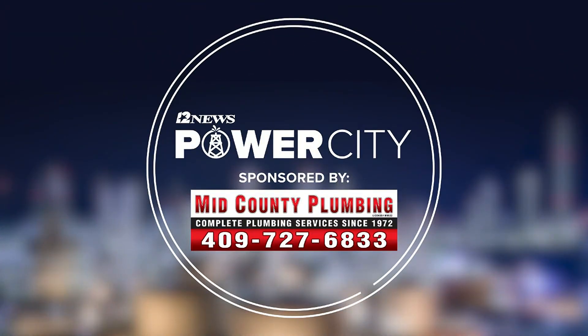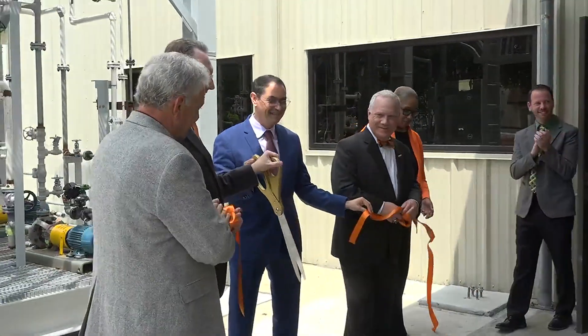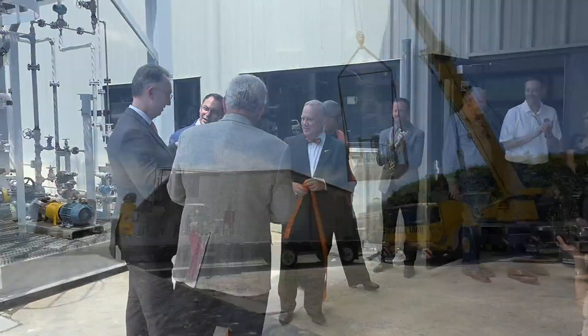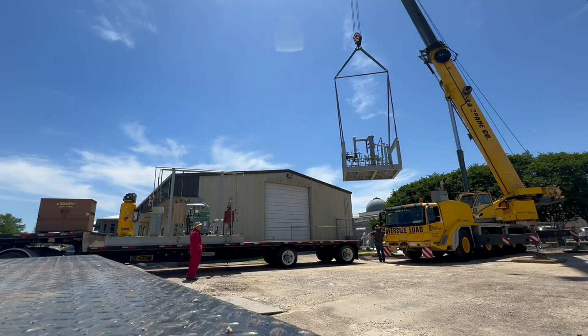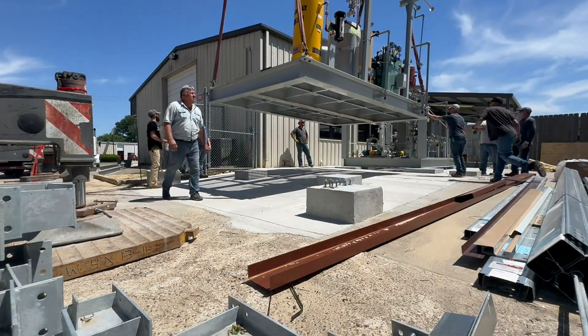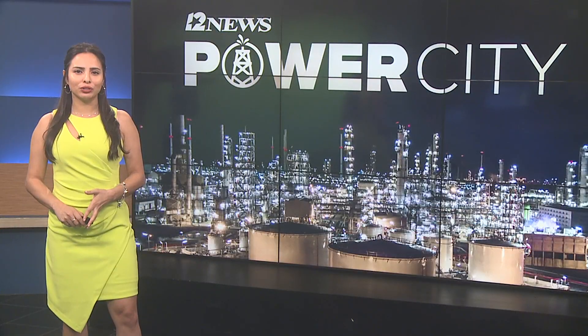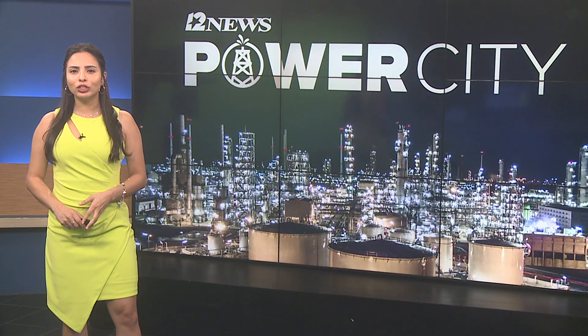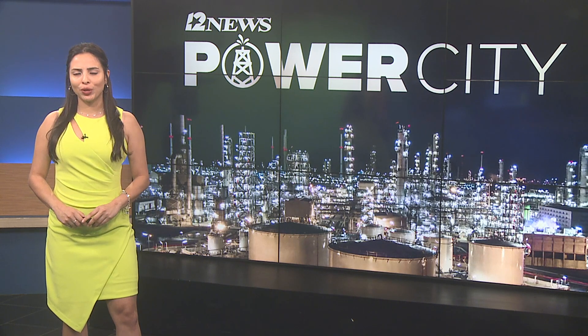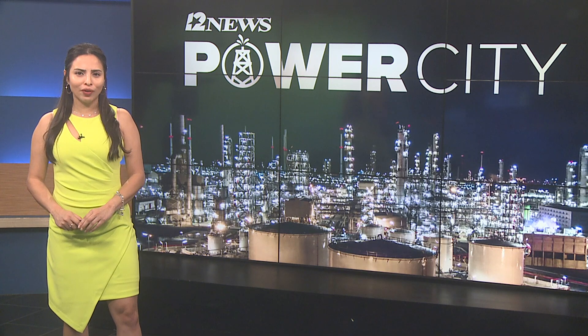Power City, sponsored by Mid County Plumbing. Some celebration in Power City — Lamar State College Orange unveiled its new industrial systems program today. Power City and Orange leaders gathered for the ribbon cutting this afternoon. The $1.3 million check was donated by Golden Triangle Polymers. 12 News Reporter Kyle Orr was at the unveiling today, and campus leaders say this new addition is going to offer students some extremely valuable hands-on training.